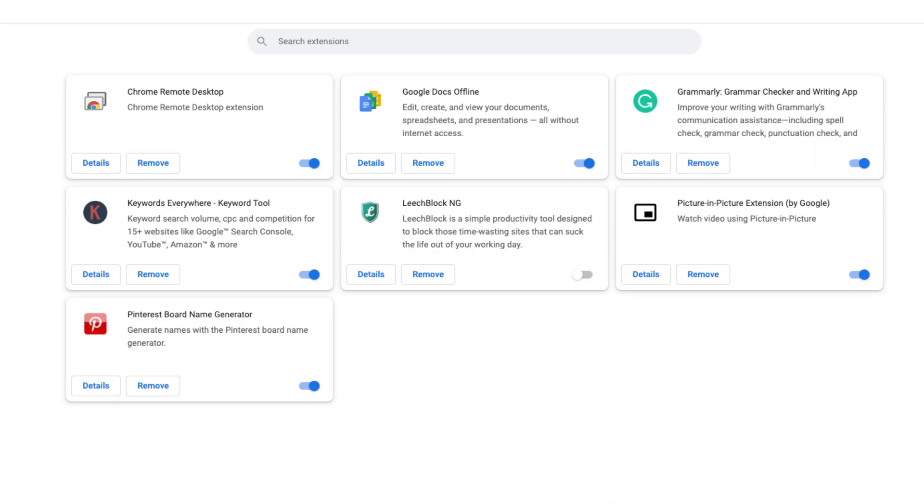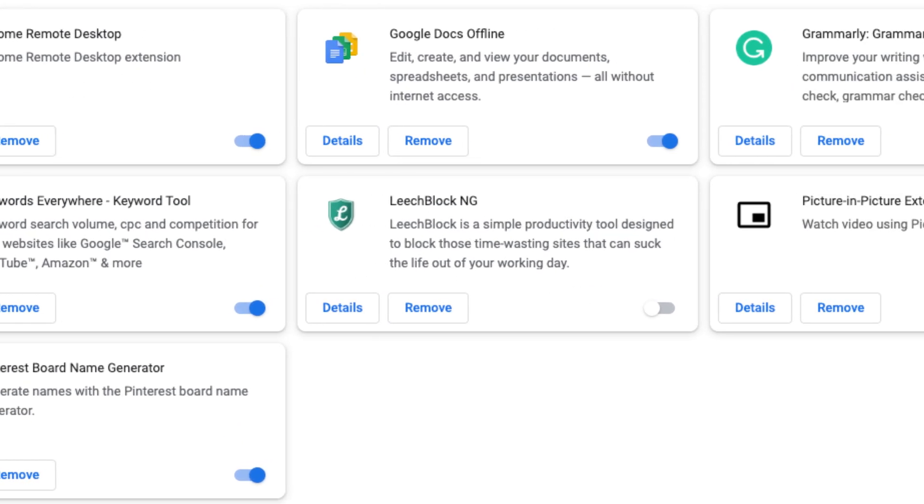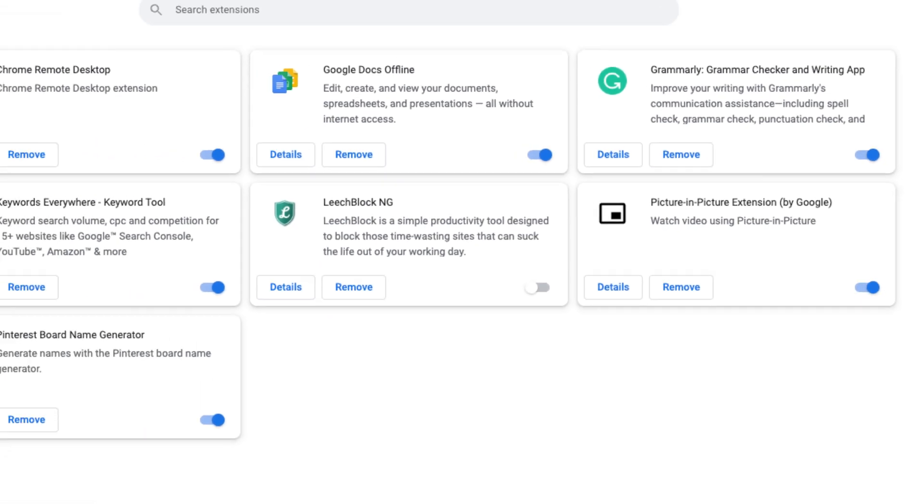You should also try deactivating your web browser extensions. You can get more out of your web browser by using various extensions. Sometimes, though, one or more of these add-ons interfere with your browser's core functionalities, causing frustrating issues.